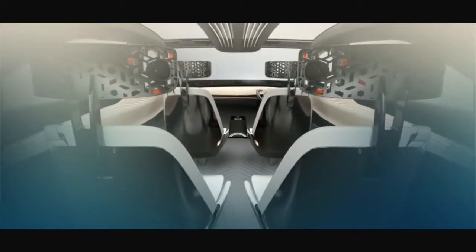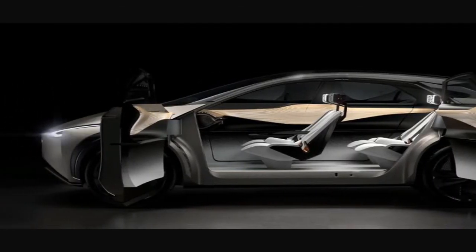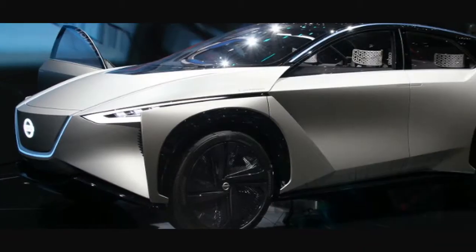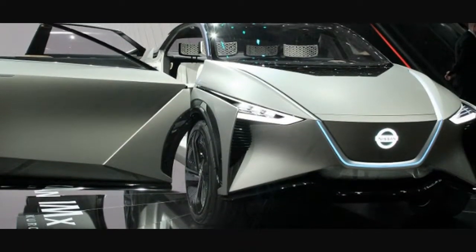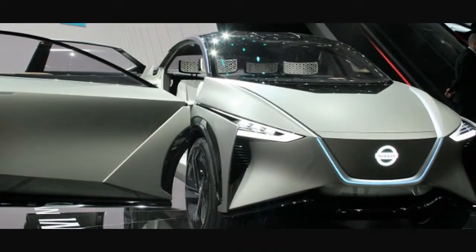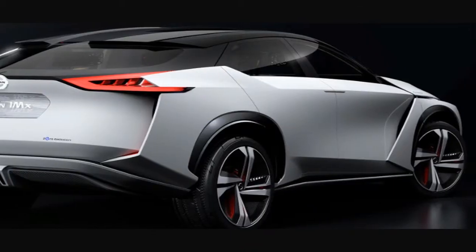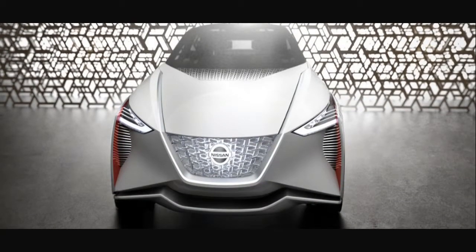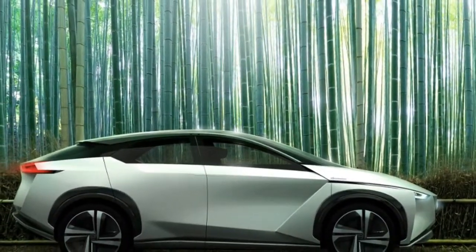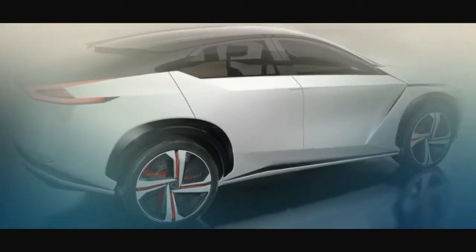At Nissan's design center in London, Aoki said of the IMx: the interior is noticeably larger than a typical vehicle and there's considerably more usable space, thanks to the completely flat floor permitted by the underfloor battery pack. The dashboard is also pushed right back toward the windscreen because the HVAC — heating, ventilation, and air conditioning unit — is located under the hood.